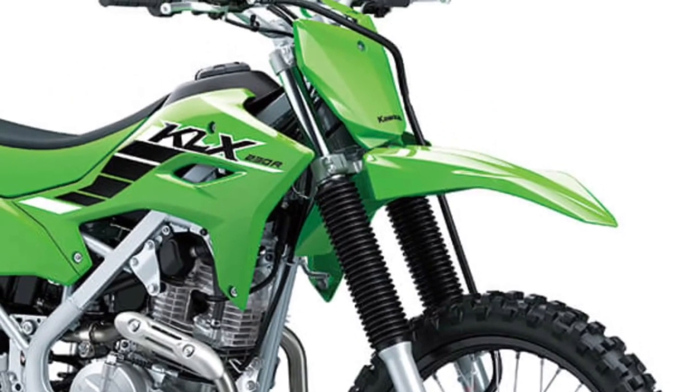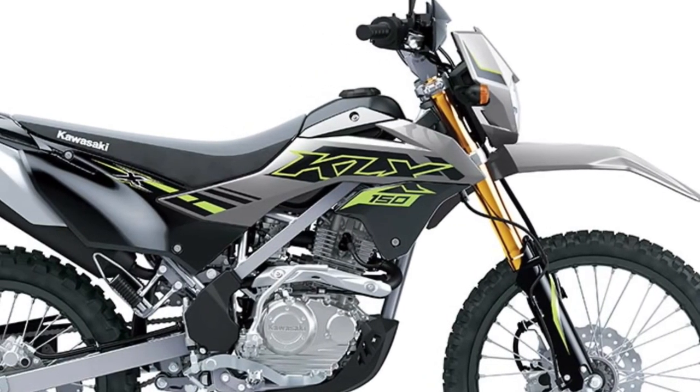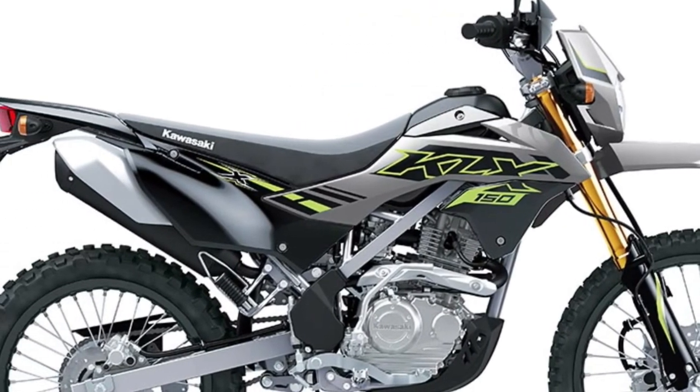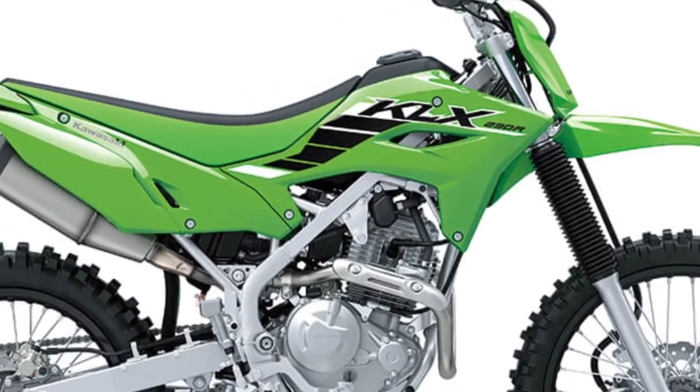Adjustable Suspension: The KLX150 SE features adjustable suspension components, including front forks and a rear shock, allowing riders to tailor the bike's handling characteristics to suit their riding style and terrain.